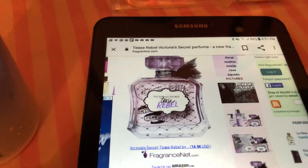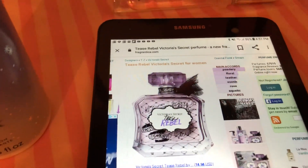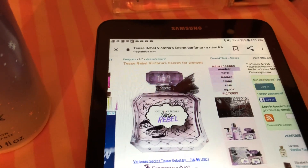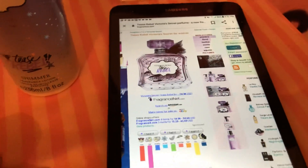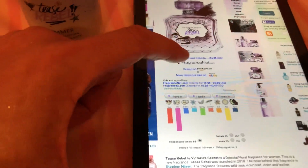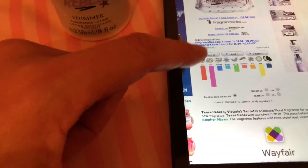This is what the bottle looks like. The main accords right here are powdery, floral, leather, rosonic, rose, and aquatic. People voted on what they smell in this. Total people voted: 59.